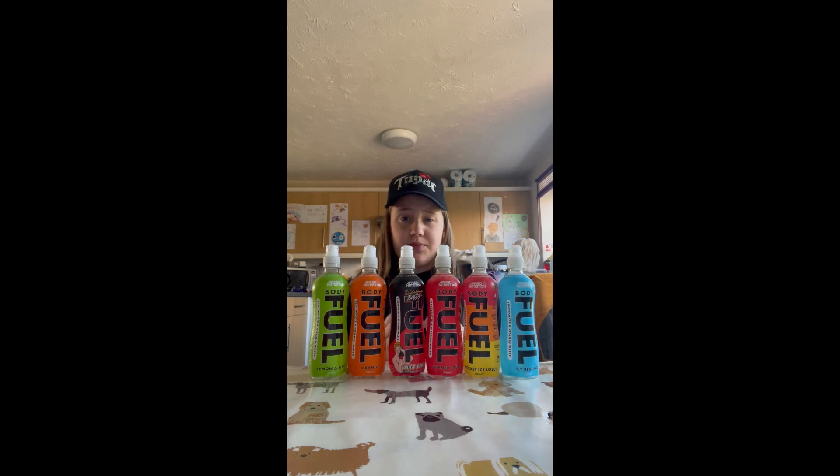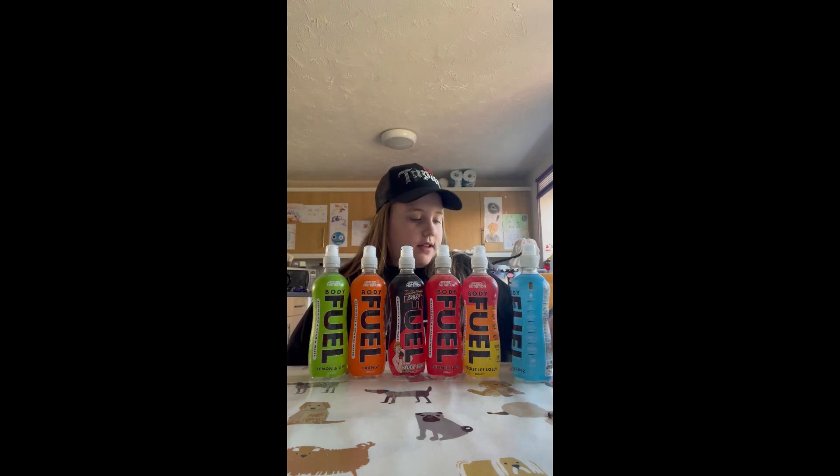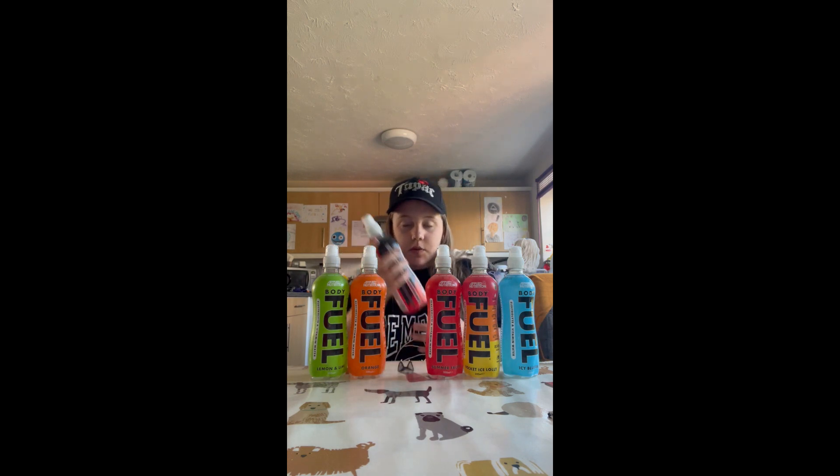Next and last, we've got Icy Blue Rads. You definitely have quite a lot of flavor with that, you can definitely tell it's raspberry. It's all right, but it might be a bit too much raspberry. I think I'm still gonna rate that an eight.